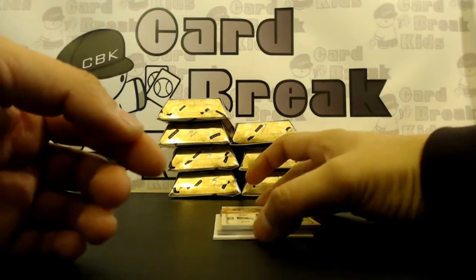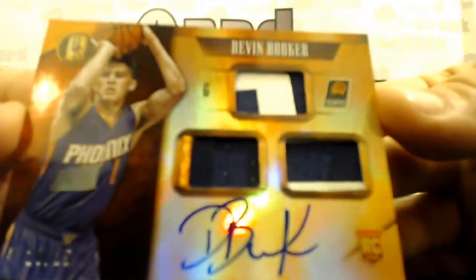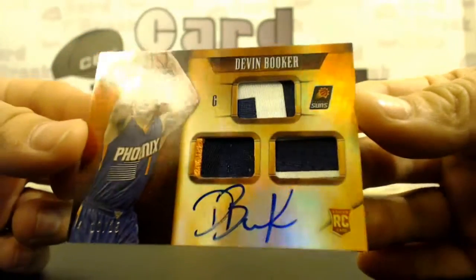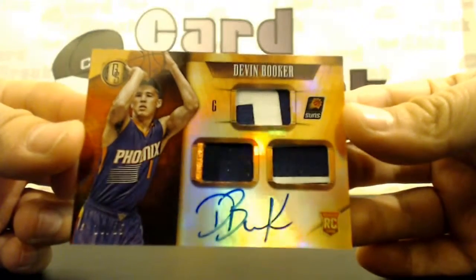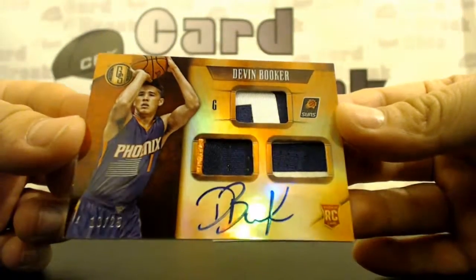Your Rookie Jersey Auto — Devin Booker! Triple prime, look at that — 10 of 25, Devin Booker, 10 of 25!